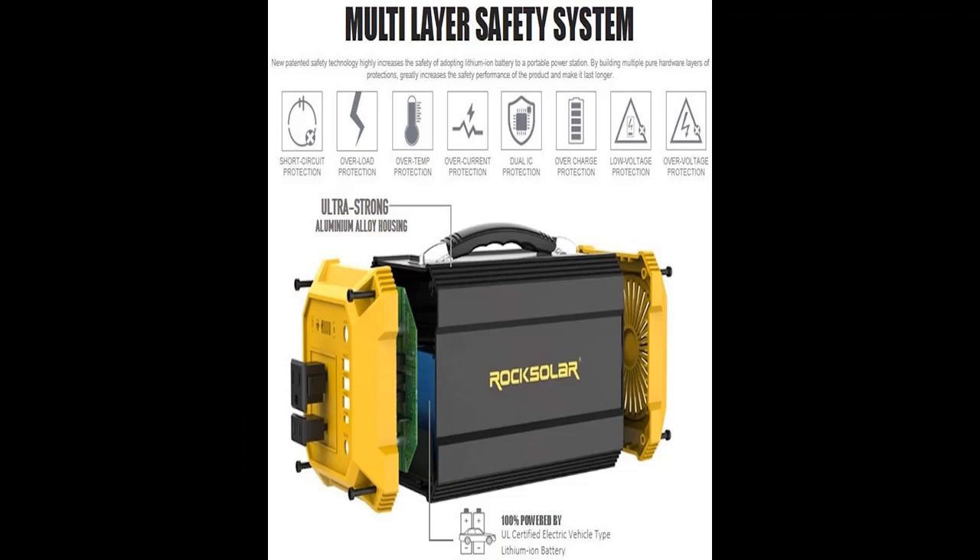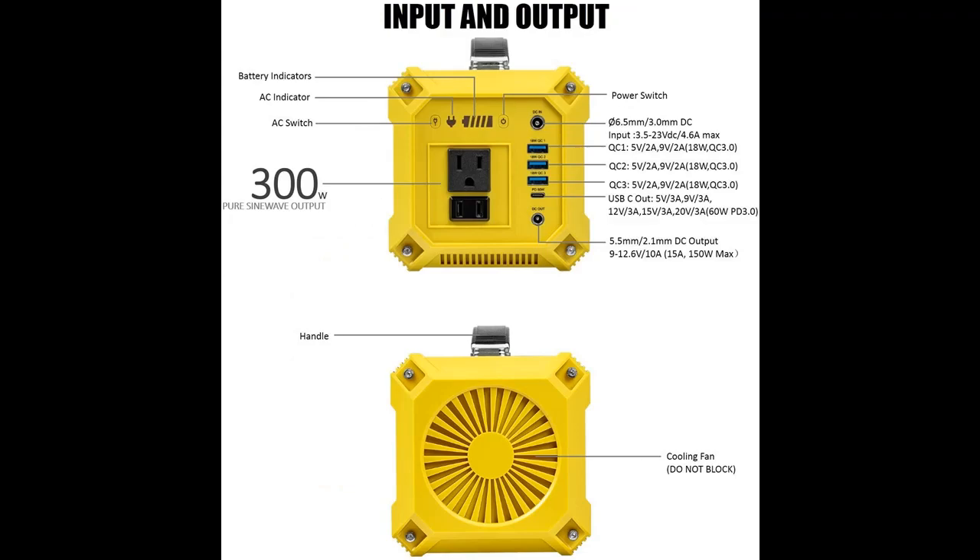It is a gas-free source of portable power supply — it runs quiet, with no exhaust fumes and is completely noiseless.